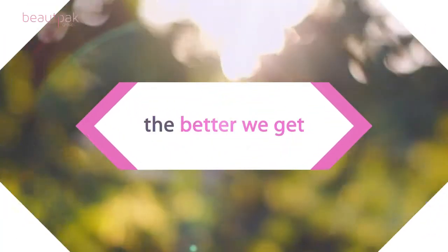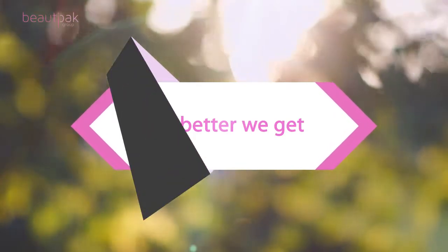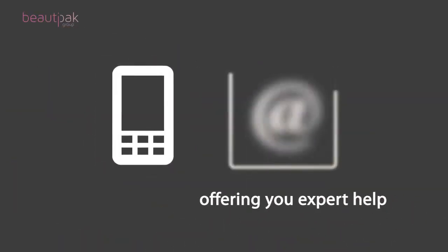In fact, the more difficult and complex the product, the better we get. And now, BeautyPak are offering you expert help today.